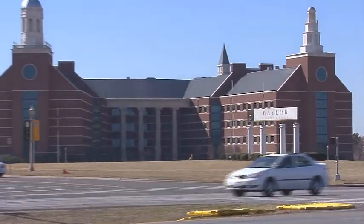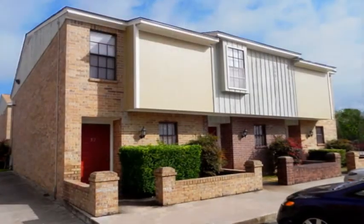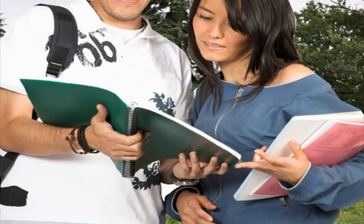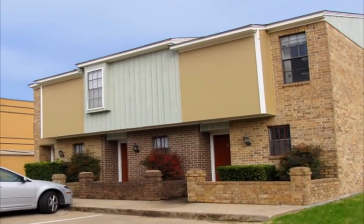Alternatively, if you're looking for spacious townhome living within walking distance to the Baylor campus, Piccadilly Square is the perfect fit. Designed with your lifestyle and budget in mind, this quaint community offers stylish two-bedroom, two-and-a-half bath floor plans.